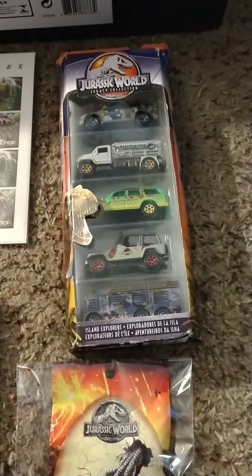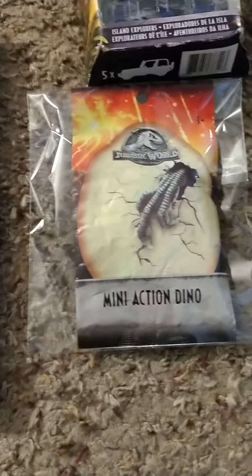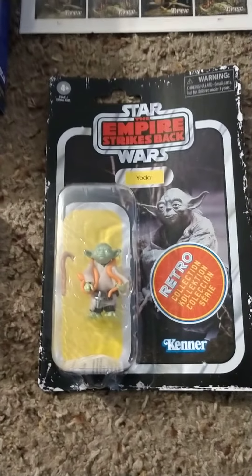We got the Matchbox Jurassic World set — little mini action dino. And Master Yoda, one of my favorite characters from Star Wars.